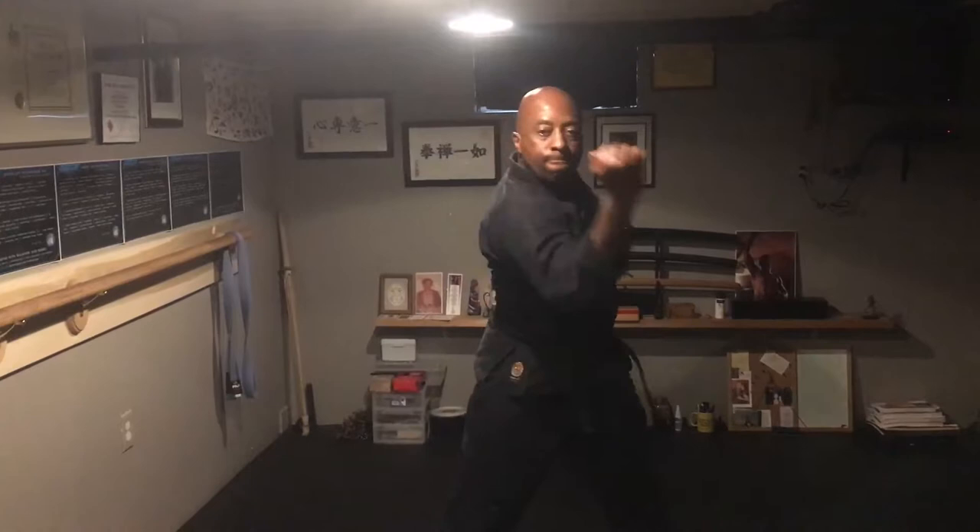Good morning everyone. My name is Randy Haskins. I represent the Underground Alliance Martial Science Research Association. We're doing this video now to discuss another movement — we're going to discuss this movement right here.